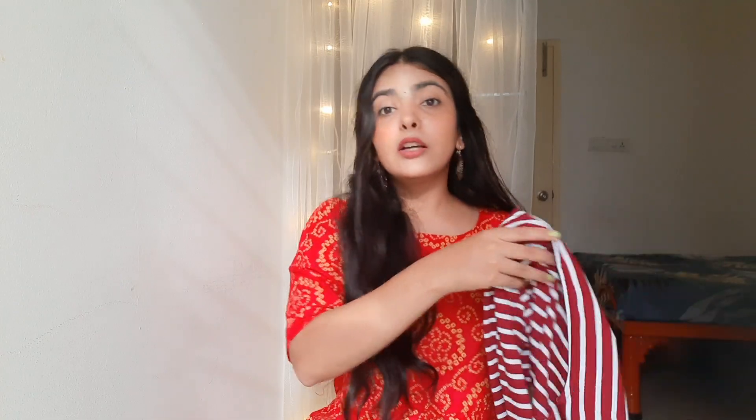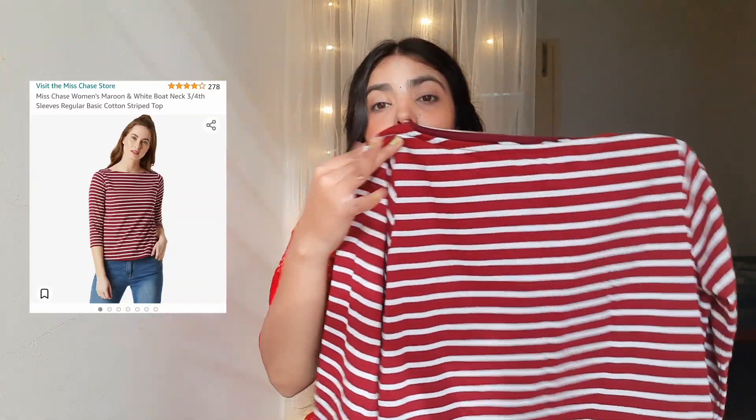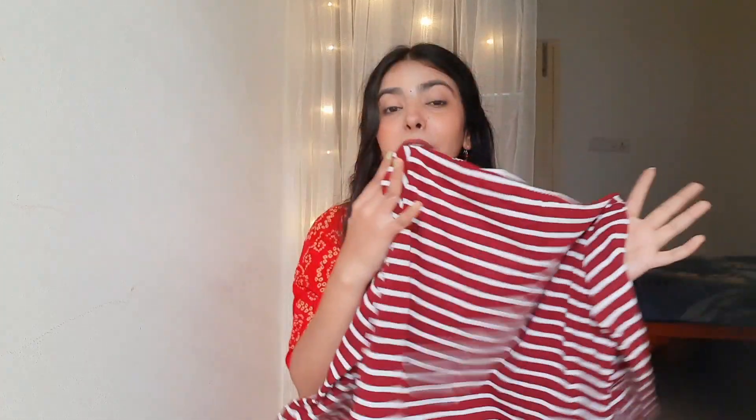Now talking about another basic top I got from Amazon — this is also from the brand Miss Chase. It's in a pretty maroon color with white color stripe detailing. It has full sleeves and a round neck, and the material of this top is very soft and comfortable. It's a casual kind of top overall.